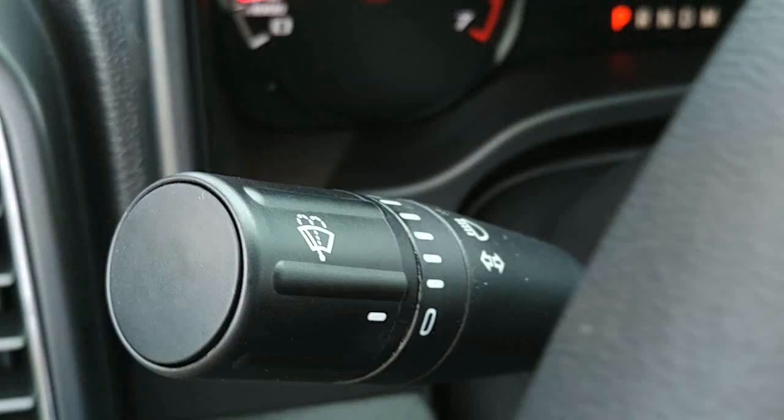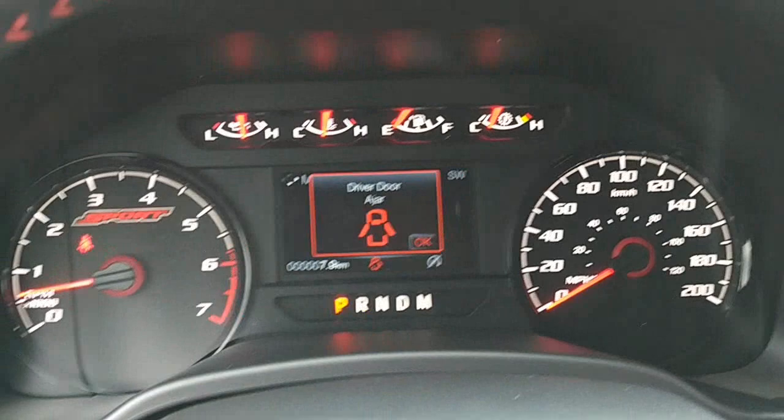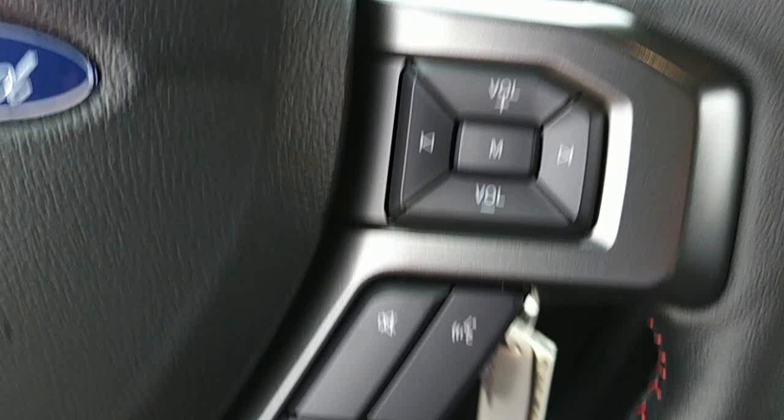Wipers and the turn signal. Arrow keys to control the instrument menu dash. Cruise control settings. Media controls. And then pick up a phone call, hang up, voice, and mute.